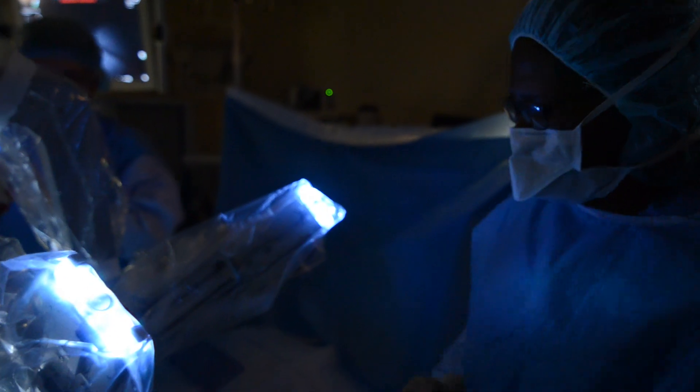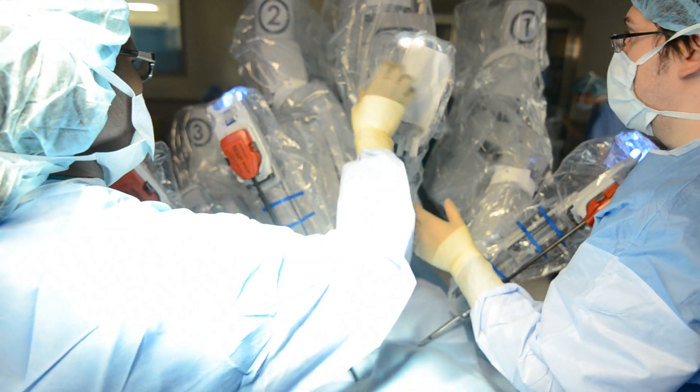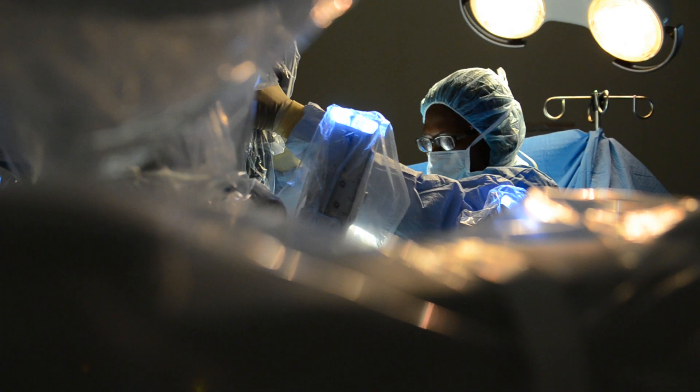Robotic surgery is used primarily now for gynecology and hysterectomies. We also use it for infertility surgeries and for other cancer surgeries such as prostate cancer. We're hoping this year to expand into removal of thyroid tumors, head and neck cancers, and other general surgical procedures.